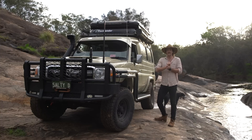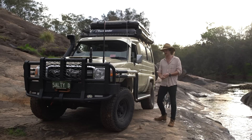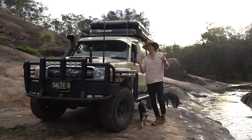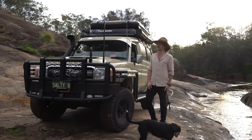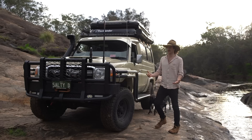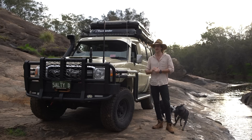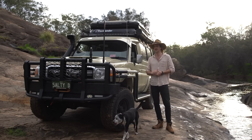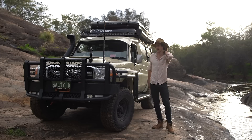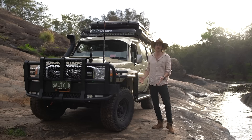Underneath the car I'm still running the Manta three-inch exhaust system, just from the DPF backwards. I haven't removed the DPF — I'd love to, but that's a sure way to get your car yellow-stickered. For now it does everything I want power-wise and still sounds amazing when you put your foot down. There are other ways to set up an exhaust system besides removing your DPF anyway.